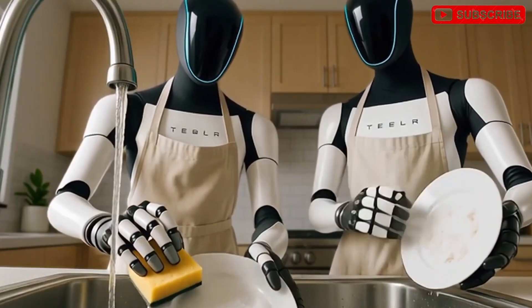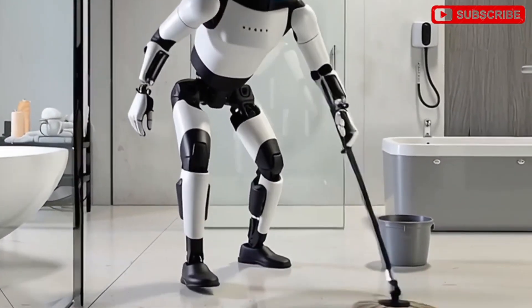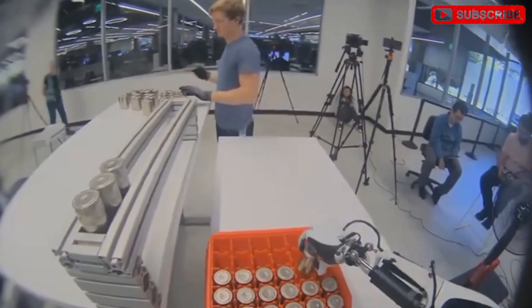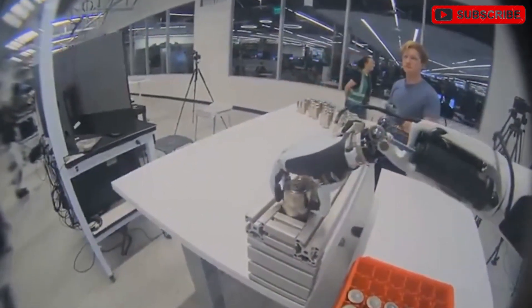The TeslaBot's real-world demonstrations show it excelling in housekeeping activities. It can pick up trash, open bags and dispose of them, wipe tables, tear paper towels, stir pots, vacuum, open cabinets, and draw curtains.